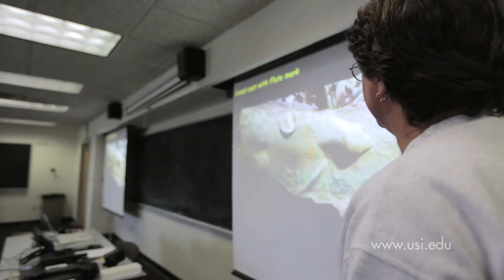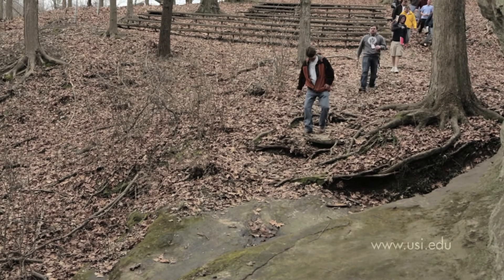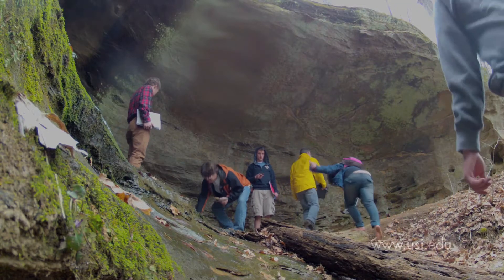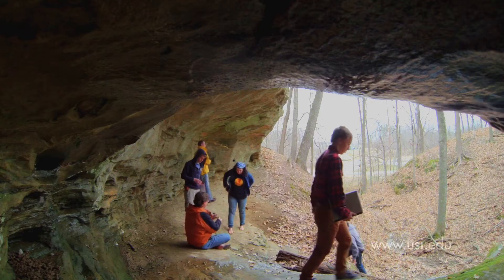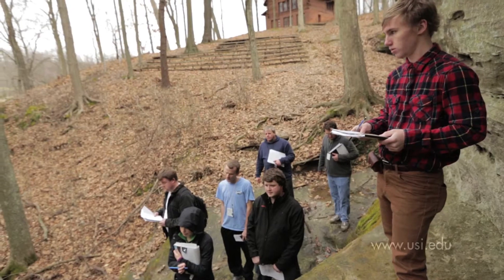Back in the classroom, Professor Jim Durbin's students are reviewing rock formations before heading to the natural amphitheater. The natural beauty of USI's campus is revealed in this field lab that gives students an opportunity to learn by looking, touching, and testing the sedimentation.